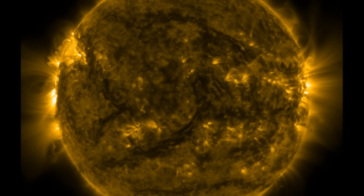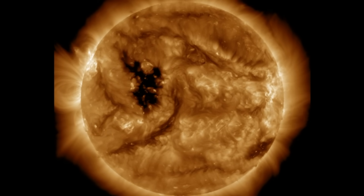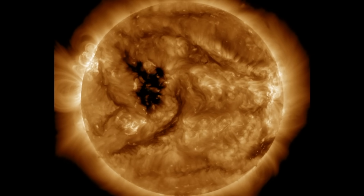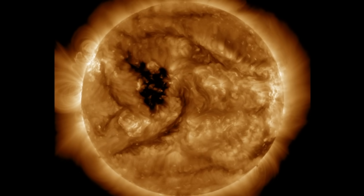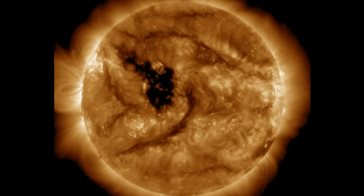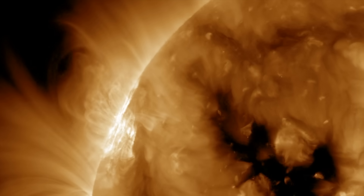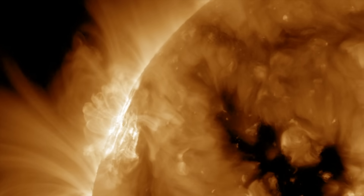Big guns are on the Earth-facing disk and turning towards the Earth. This morning, an M5 solar flare erupted along with a powerful coronal mass ejection. It may clip Earth, but the bigger concern is for the days ahead. We have plasma filaments all over, and a coronal hole pumping solar wind our way.